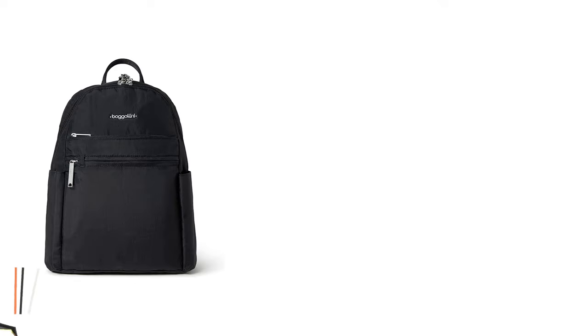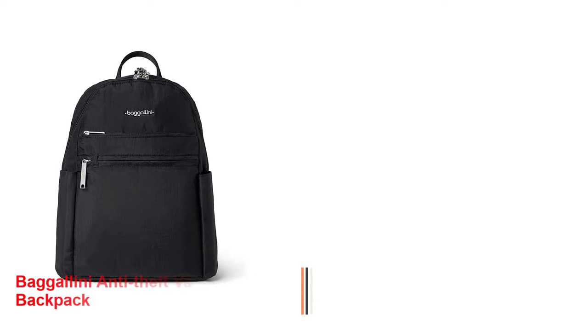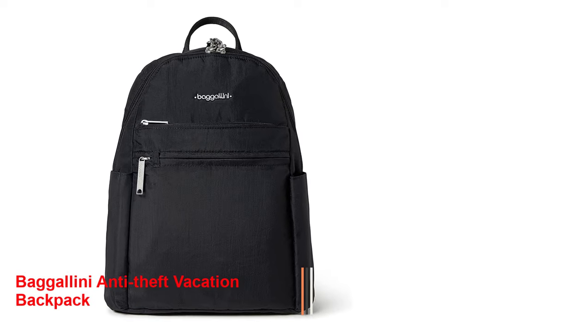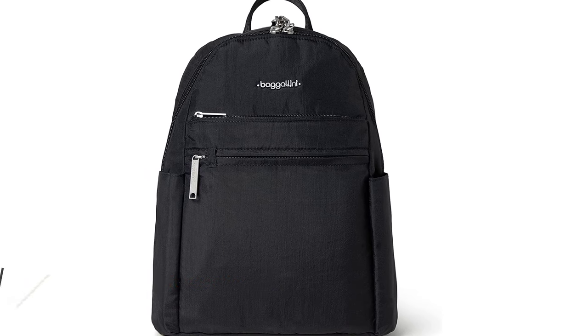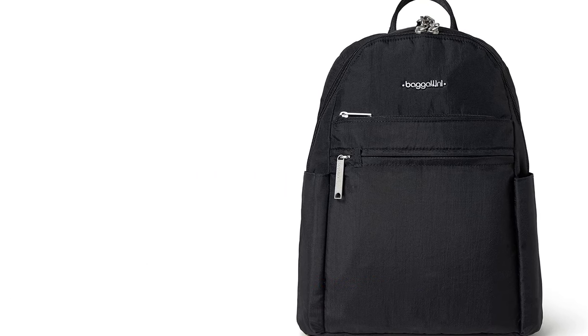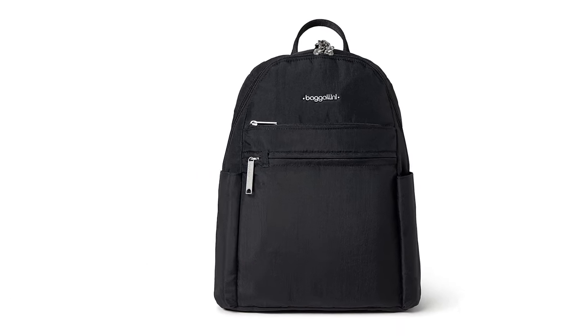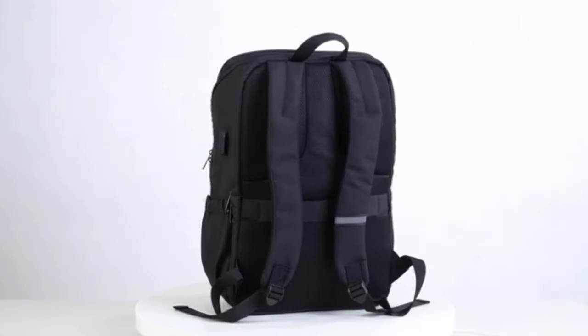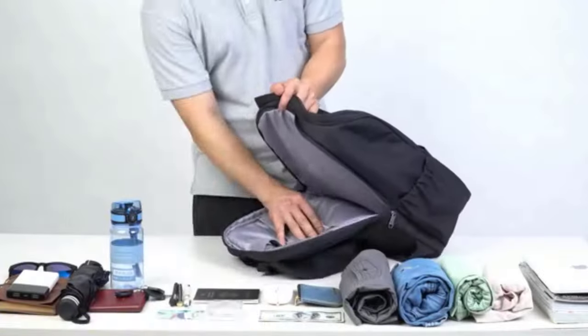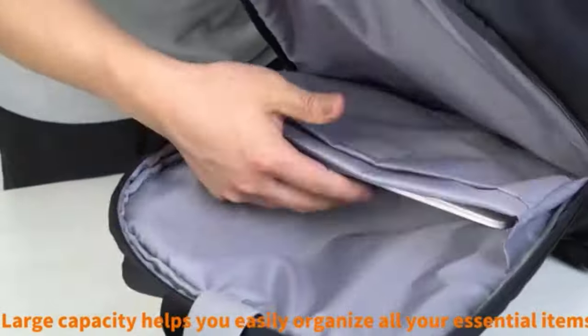Number 3: Bagulini Anti-Theft Vacation Backpack. Bagulini is another premium quality anti-theft backpack with numerous features. The product is 100% pure nylon material, making it lightweight and water-resistant. The backpack weighs 1.6 pounds with dimensions of 10x13x3.5 inches wide, tall, and deep, respectively.